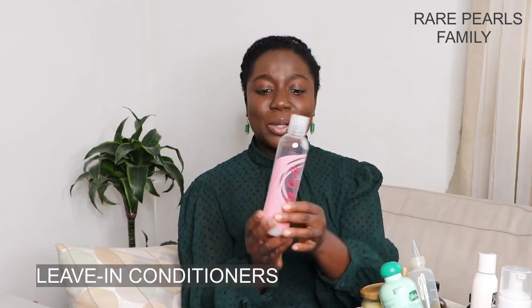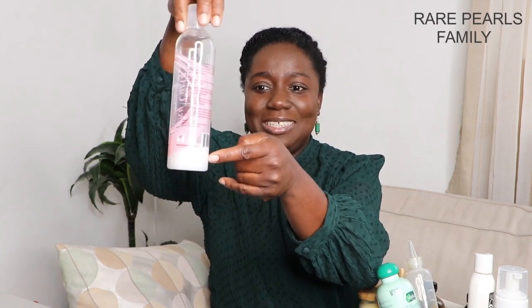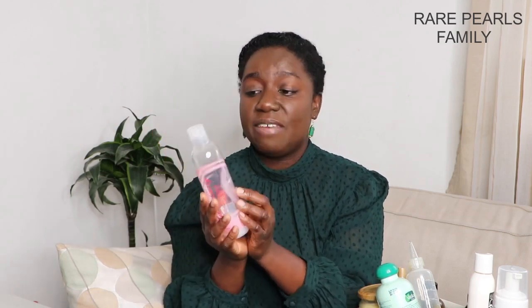For the next basket of products we have leave-in conditioners, stylers, and oils and butters. Starting with leave-ins, for my oldest daughter and sometimes myself, I've been using the Kinky Kelly Not Today Leave-In — we are almost done with this bottle. Please indicate in the comments if you'd like us to do a product empties video! We've been using the Kinky Kelly Not Today Leave-In for years and it gets the job done. However, my youngest daughter's hair does not respond well to it — her hair begins to get very tangled when I apply it.